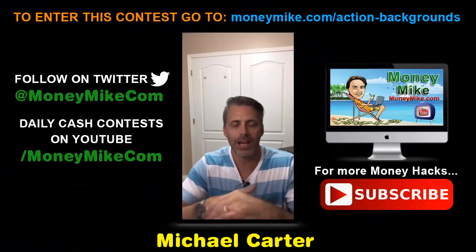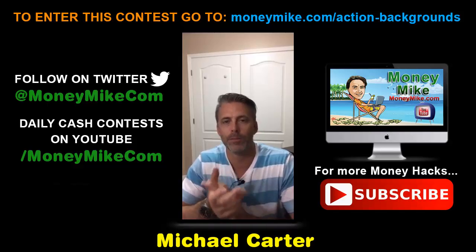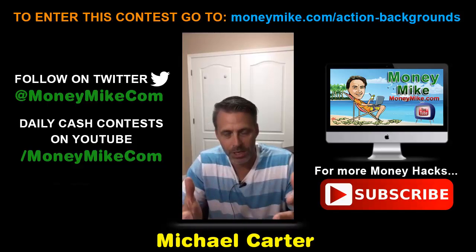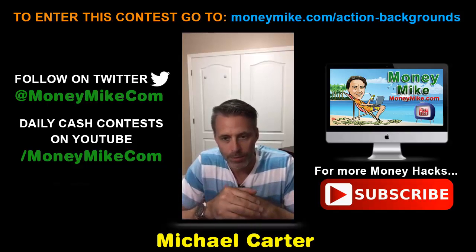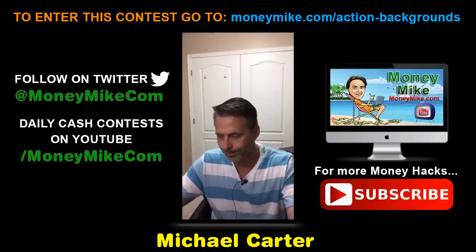Hey everybody, welcome! This is Money Hacks at 8 PM with myself Michael Carter from moneymike.com. I really appreciate you guys being here. If you're seeing this as a replay, I thank you for joining me — this will be well worth a few minutes of your time.